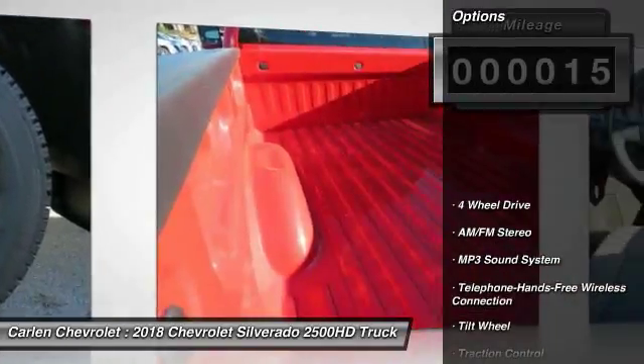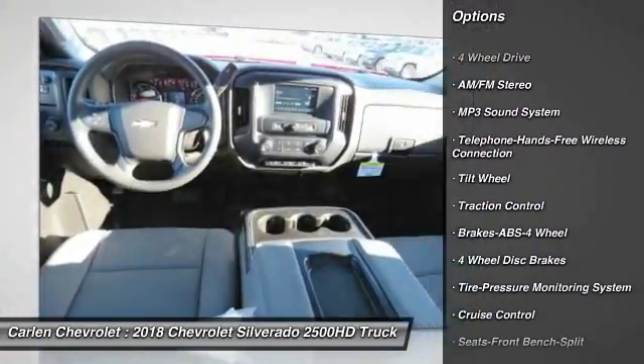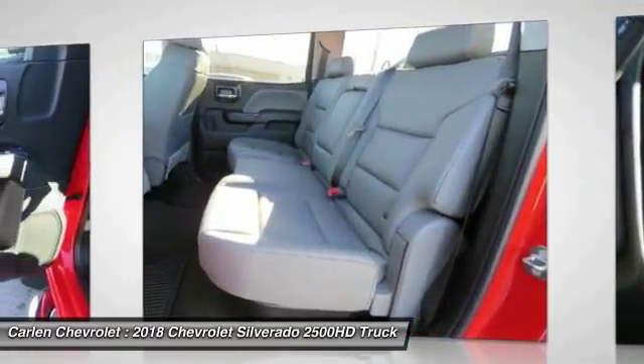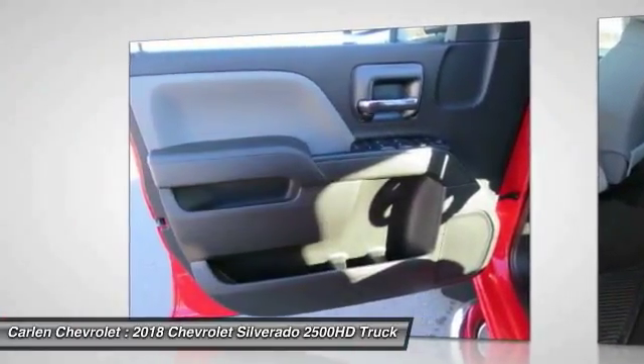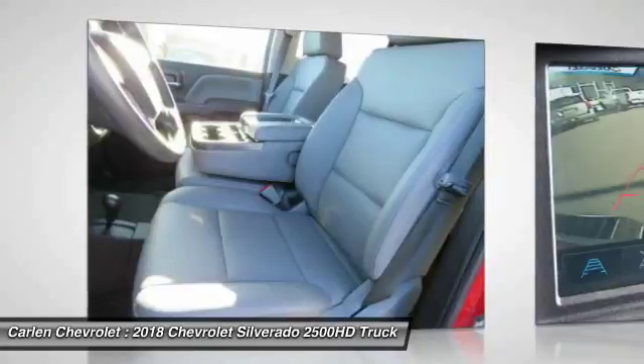Here are some of this vehicle's great options: traction control, four-wheel drive, anti-lock braking system, Bluetooth wireless data link for hands-free phone, air conditioning, power steering, cruise control, AM-FM stereo radio, MP3 playback stereo, power door locks.